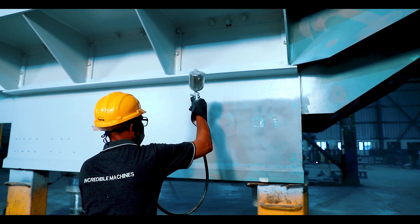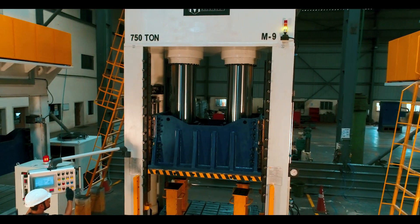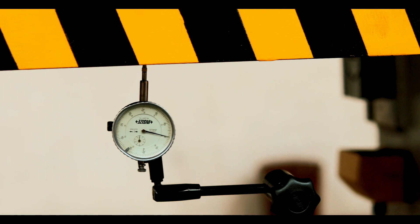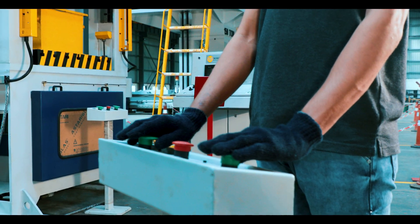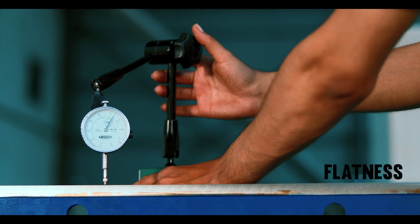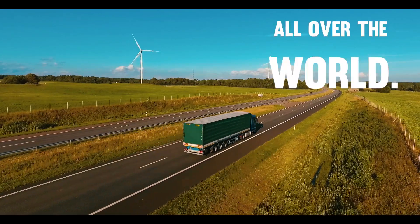After final assembly, we inspect the hydraulic press through a thorough examination with all types of testing. When the machine passes all testing parameters — including load testing, flatness, parallelism, and perpendicularity — it is dispatched to customers all over the world.